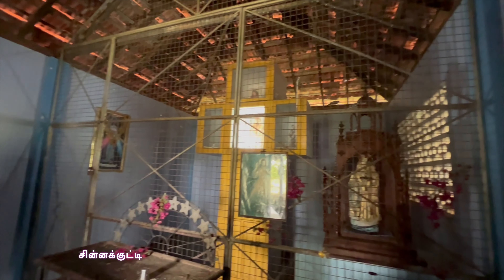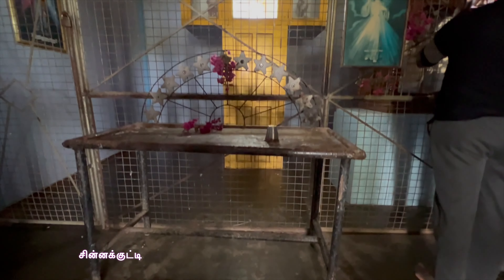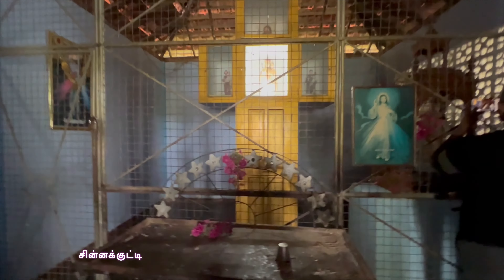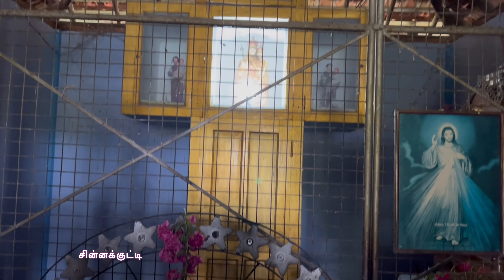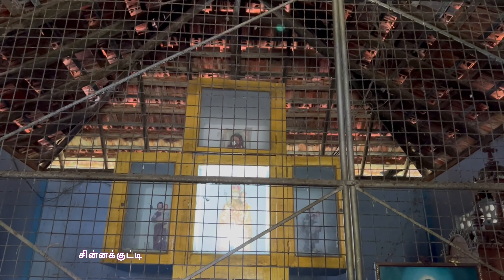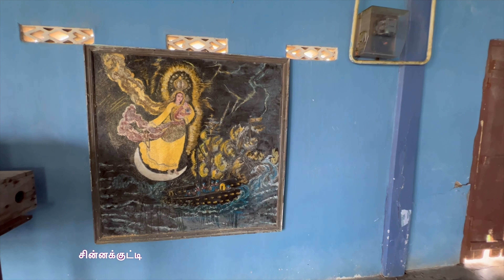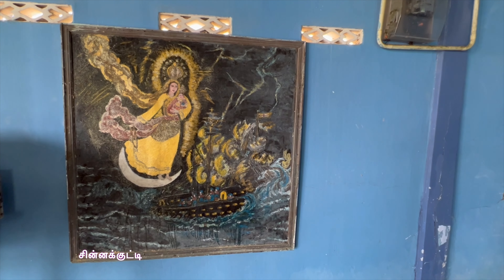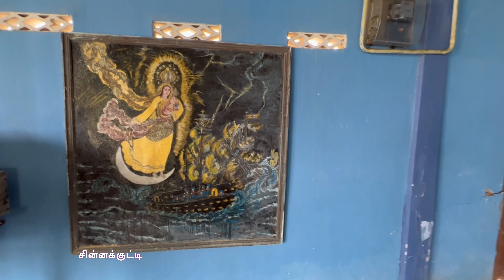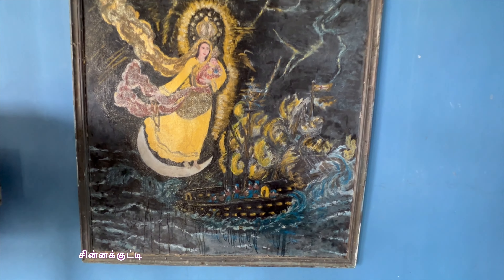It is a small coil. You can see this coil. Let's go to the coil. Once you are done, you can see the coil. It is very nice.